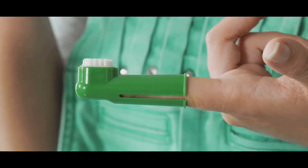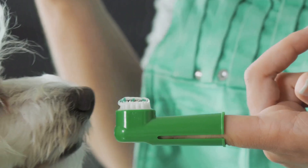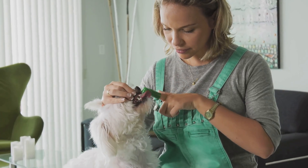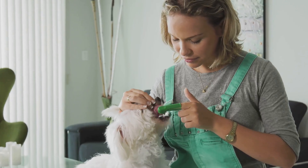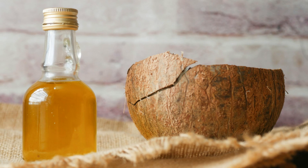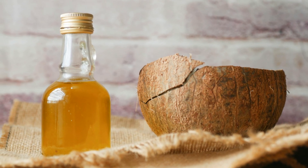But apart from these, there are some simple home remedies you can try. Let's explore some home remedies to freshen up your dog's breath. First up, we have regular brushing — it's the most effective way to prevent bad breath. Using a dog-specific toothbrush and toothpaste, aim to brush your furry friend's teeth at least twice a week. Next is coconut oil. As a natural remedy, coconut oil can help freshen your dog's breath. Simply add a teaspoon of coconut oil to their food or gently rub a small amount on their teeth and gums.